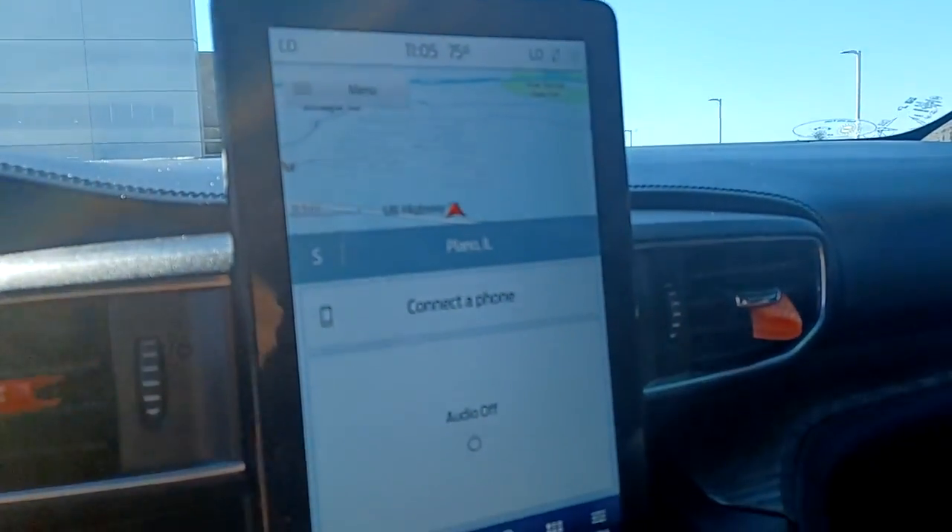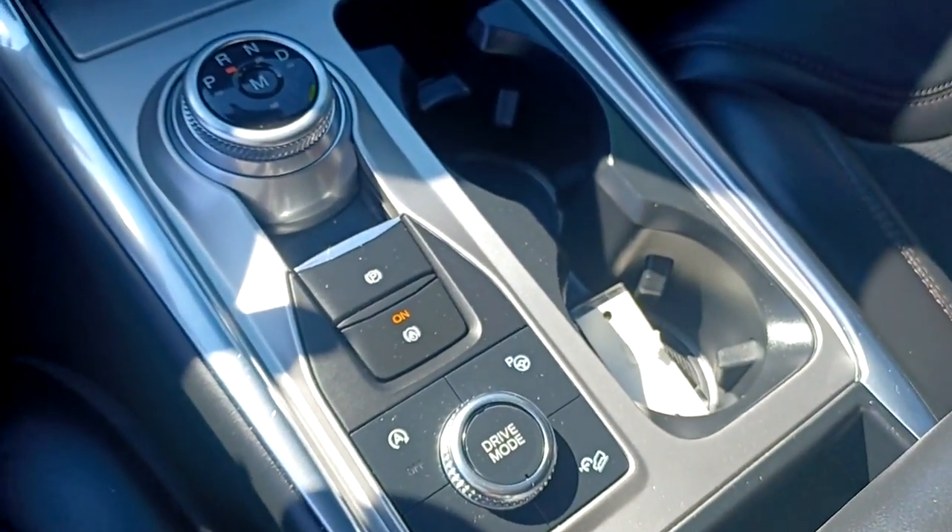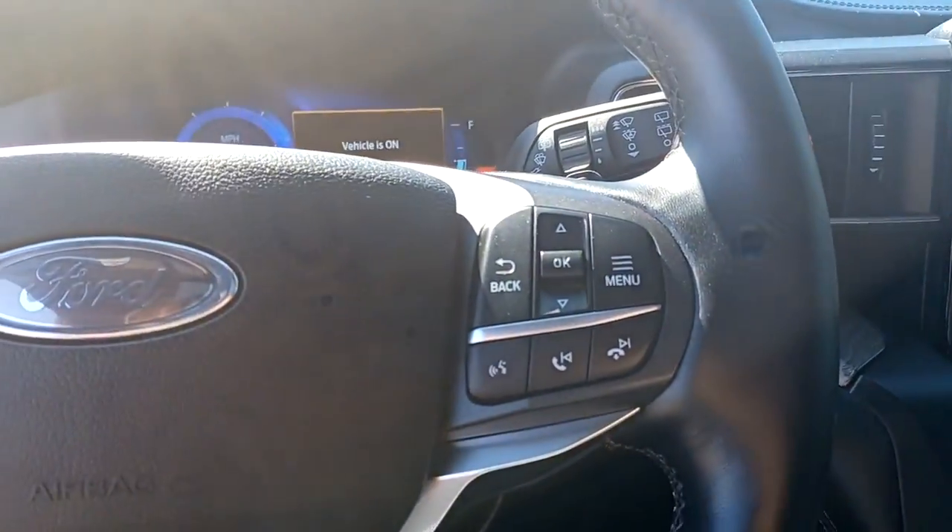Four-wheel drive and a V6 cylinder engine — feel confident on every journey when you're behind the wheel of this Explorer. Treat yourself to a test drive today; our friendly staff will give you an outstanding customer experience.